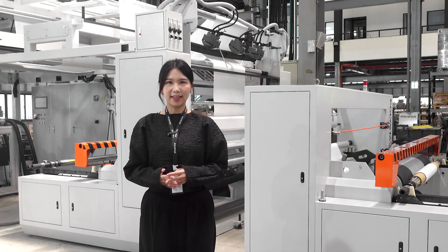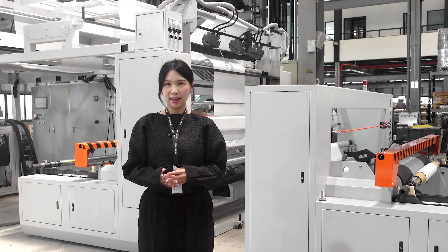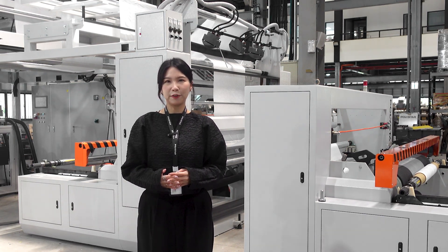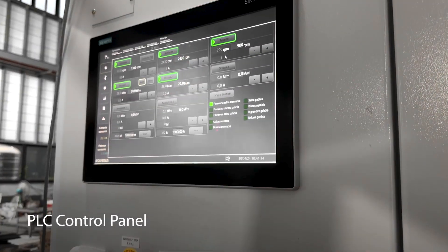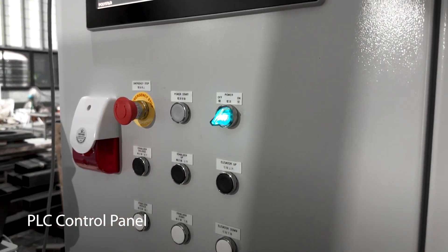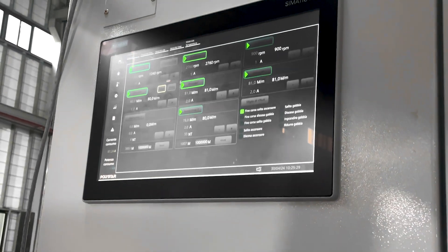These devices enhance the blown film process by providing intelligence, stability, and automation, resulting in improved plastic film quality. Additionally, the machine features a PLC control panel, allowing operators to supervise the production process easily, record real-time data, and make automatic adjustments.